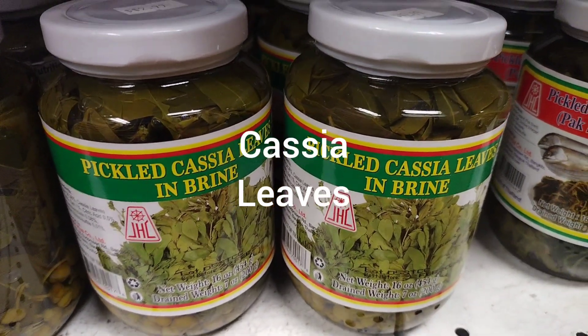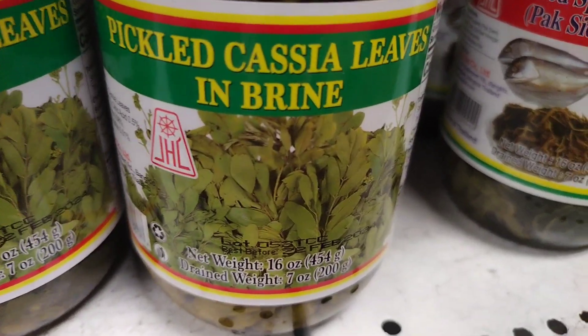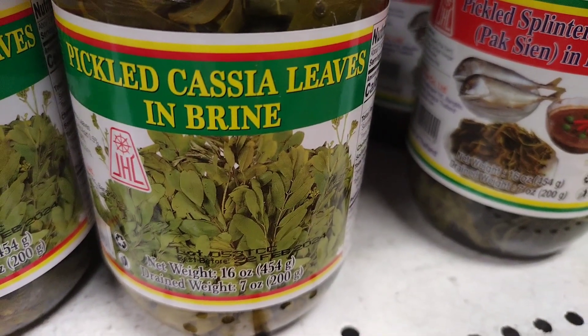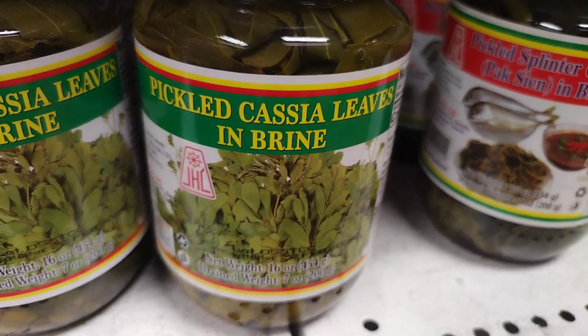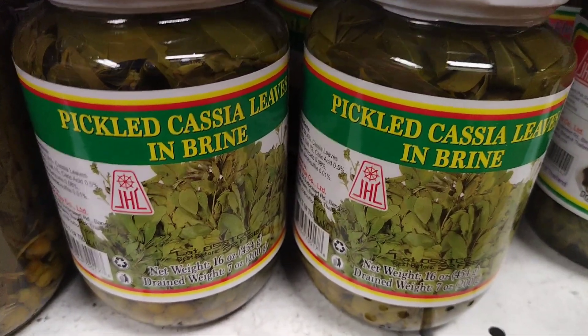Cassia leaves, also known as Chinese cinnamon, are the dried leaves of the cinnamomum cassia tree. They are commonly used in Chinese and Southeast Asian cooking as a spice and a flavoring agent. The leaves have a strong, pungent aroma and a slightly bitter taste.